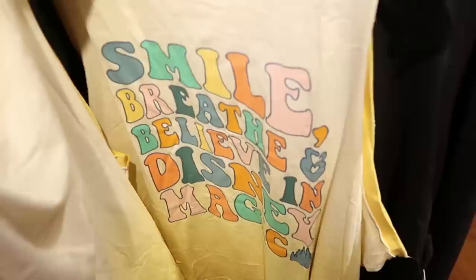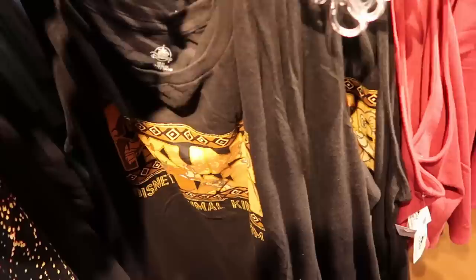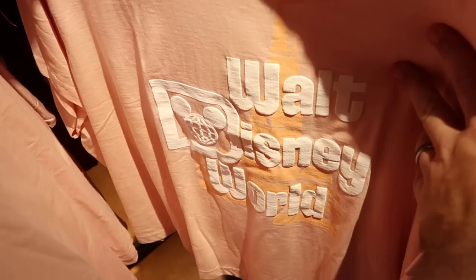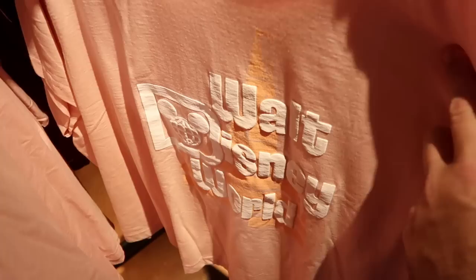On the other side of the rack they have that really nice pullover hoodie - The Most Magical Place on Earth in size small as well. Let's take a peek at the 3X rack - here's a really nice tank top: Smile, Breathe, and Believe in Disney Magic. This was just over at World of Disney, originally $40. They also have the Hakuna Matata tank top in 3X, and here's a fuchsia colored Star Wars tank top that says The Force Is With Us - originally $45. They even have a couple different offerings on the 3X rack that I haven't seen before - Cinderella Castle with puffy spirit jersey lettering that says Walt Disney World, originally $40, in a very soft pink.